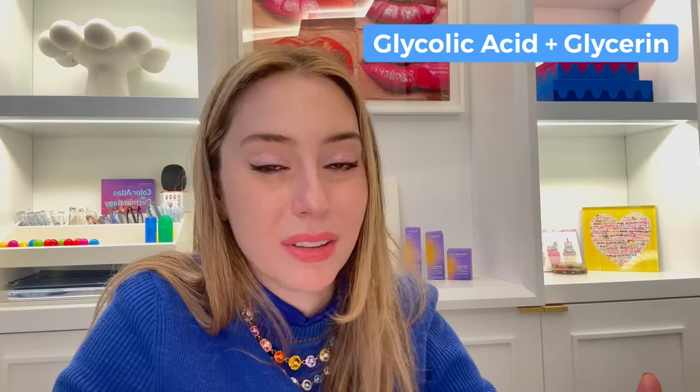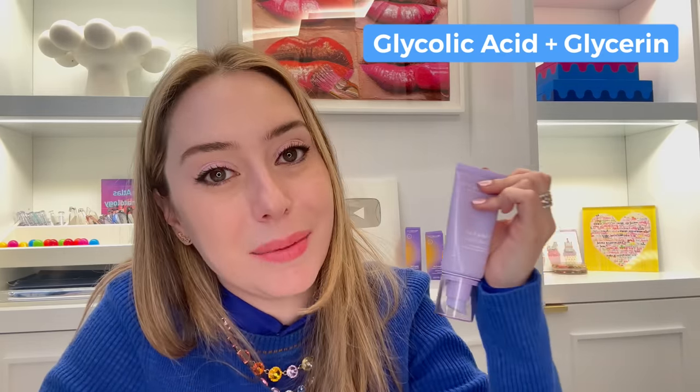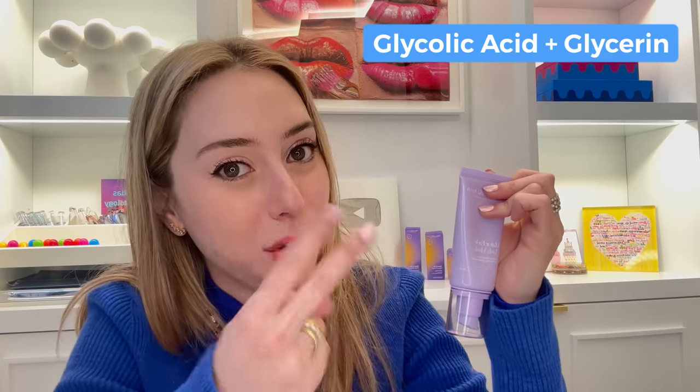Let's talk about products I love. Shameless plug — I have no shame because I made this product and spent two and a half years of my life making it. I love the Flash Mask by Pelotoc Derm. It is a 15% glycolic acid mask with a glycerin base. It also has panthenol, another great one to help hold onto moisture, but we're focusing on two ingredients today. You guys can watch the linked video below for more detail.